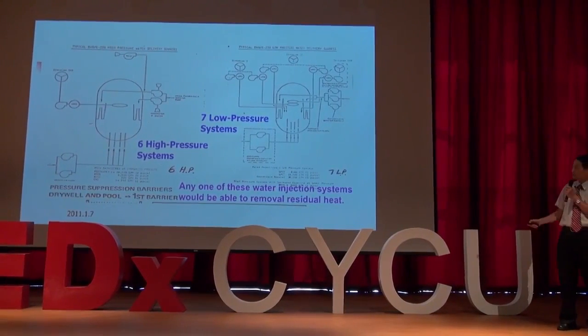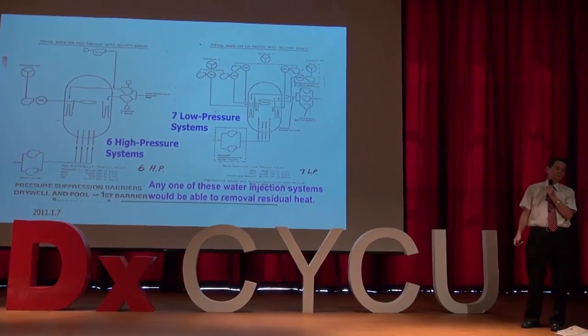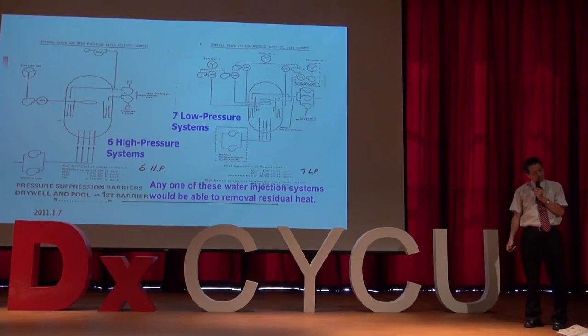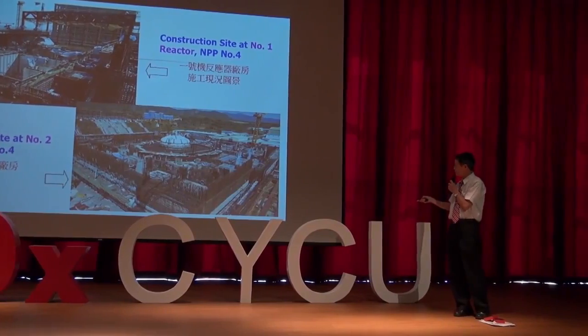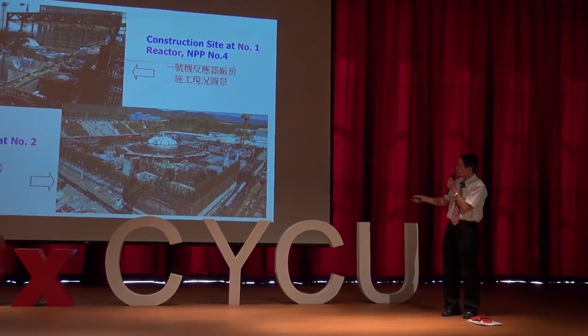For a typical nuclear power plant, we have six high-pressure systems and seven low-pressure systems to inject water into the core to keep it cool. Any one of these water injection systems would be able to remove the residual heat and keep the nuclear power plant safe. During construction of the site, here is the reactor pressure vessel and this is the containment. I have a piece of rebar here — you can pass it around.